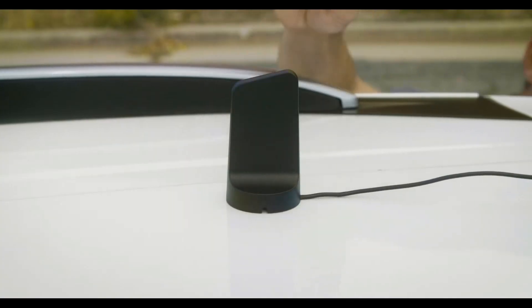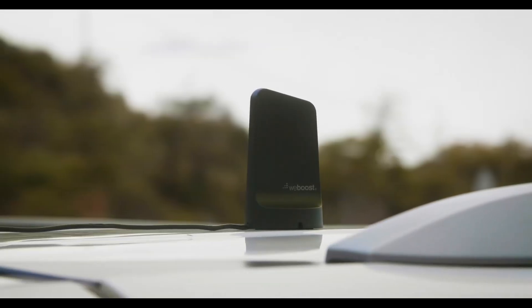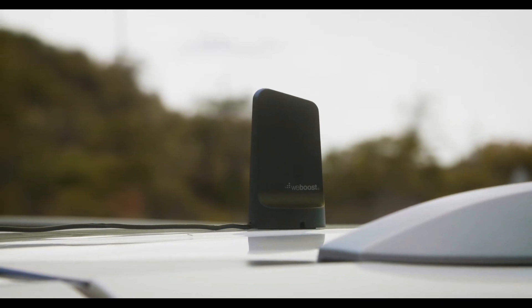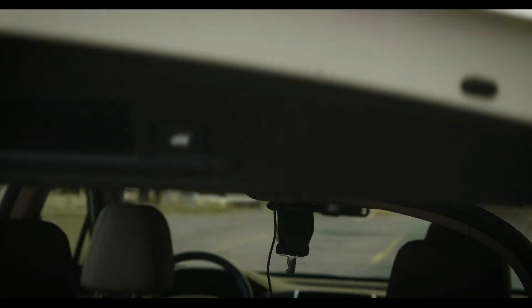The cradle mount firmly holds the phone in place while driving, providing convenience and safety. It allows you to keep your device easily accessible and use your phone hands-free, making it ideal for navigation, streaming music, or taking important calls on the road.